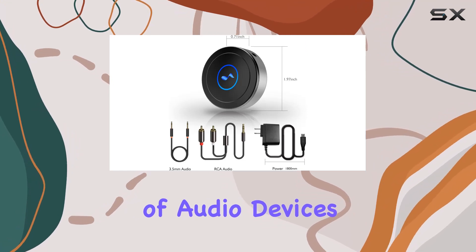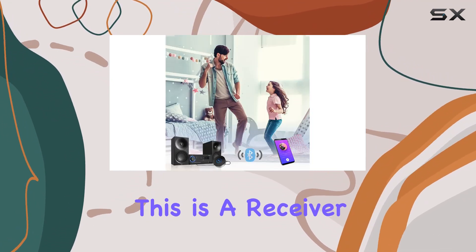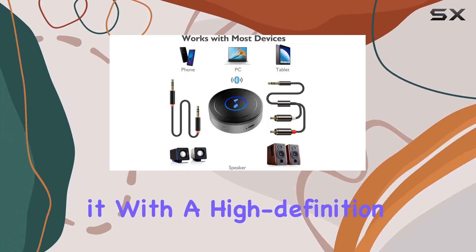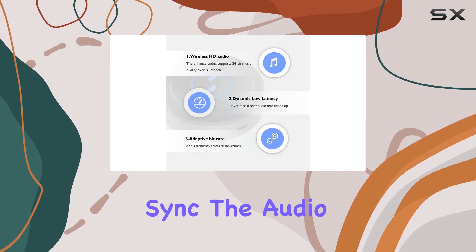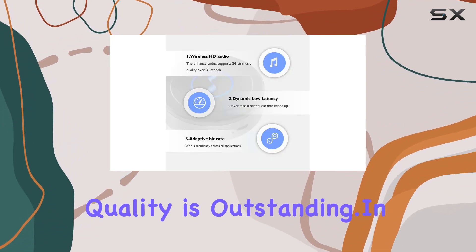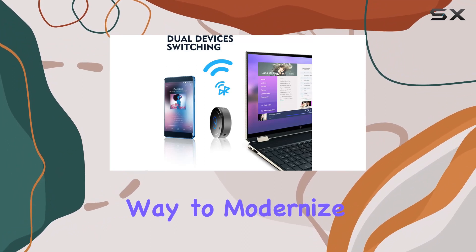This flexibility makes it suitable for a wide range of audio devices, offering versatility that's hard to beat. Keep in mind that this is a receiver, so for the best results pair it with a high-definition low-latency transmitter. But once you have both in sync, the audio quality is outstanding.